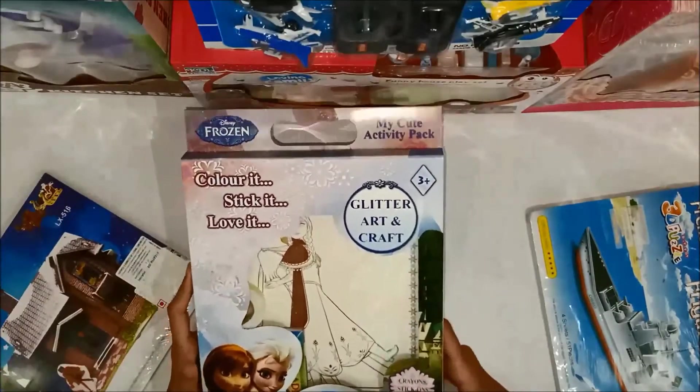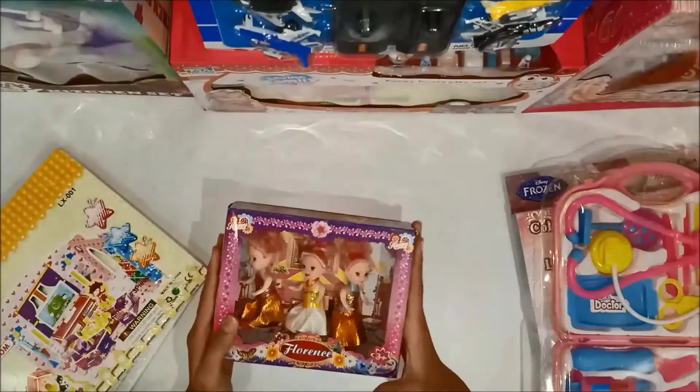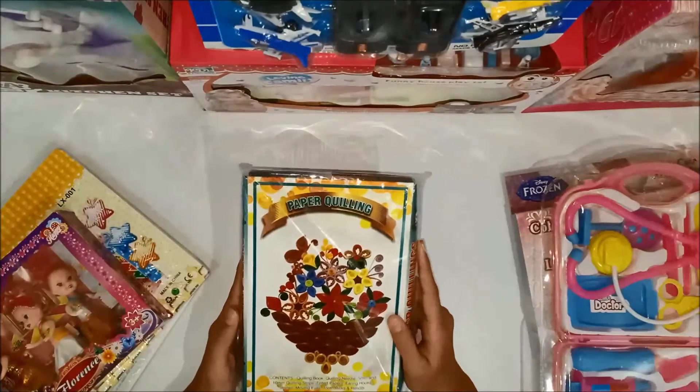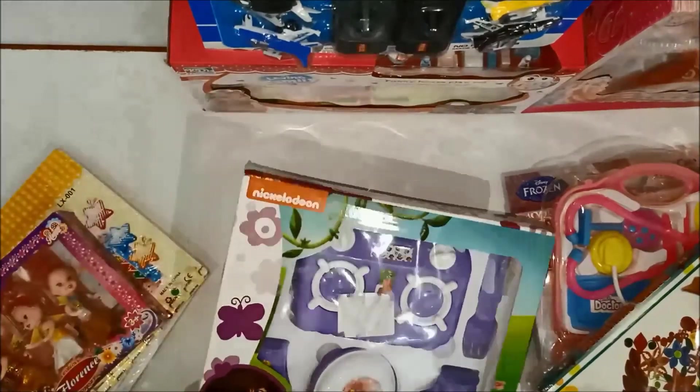Hello friends, welcome to Hello Kids! I've got some toys and I wanted to show these toys to you, so I decided to make a video on them. Let's start the video and don't forget to like the video!